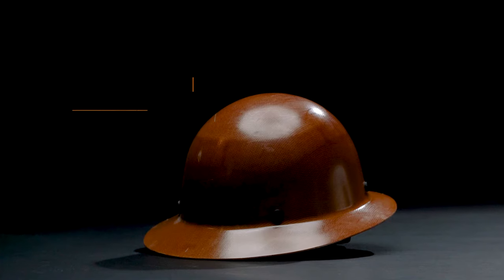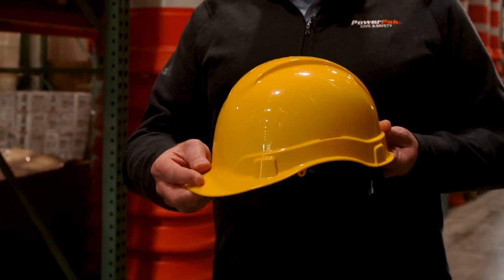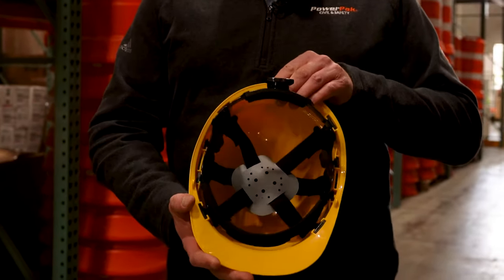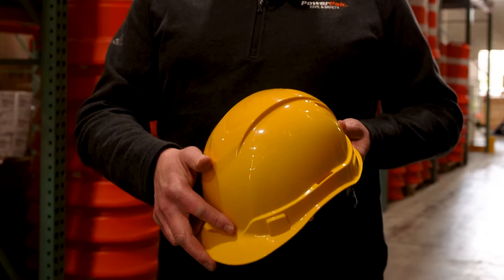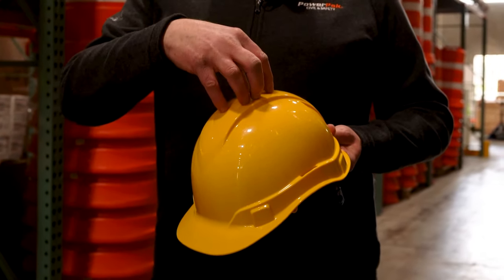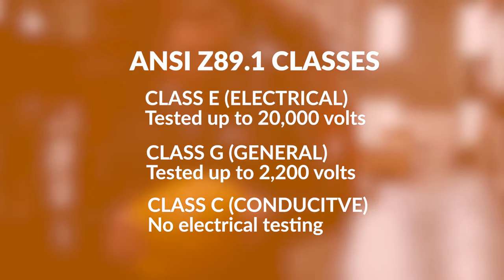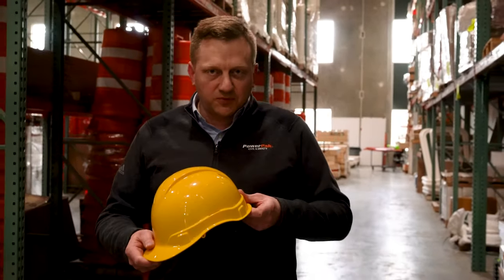So this is the traditional hard hat, been around for a long time. It hasn't changed much since the 1960s and in essence has two parts: the shell, which is the top, and the suspension underneath. They're tested to ANSI Type 1, which is a weight test on the top of the helmet, and also has classes G, C and E. The pros are they're economical, very popular, you can find them easily. The cons are if you have an accident and something hits, often they fall off the wearer's head.